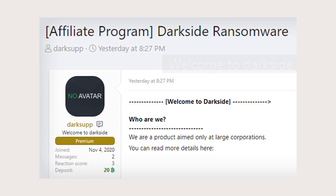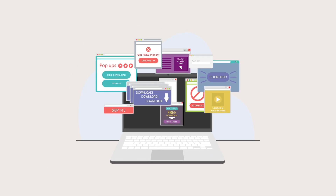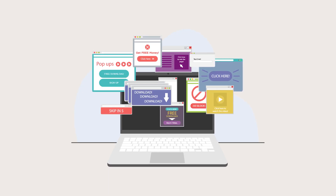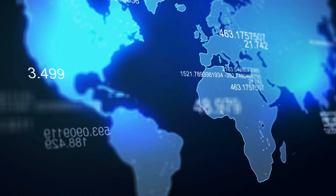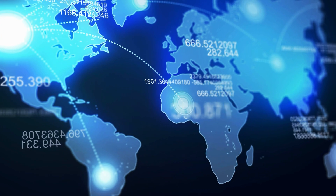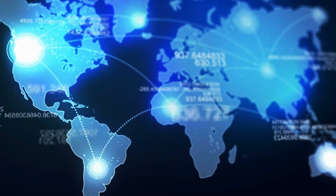Affiliate marketing programs for malware distribution are becoming increasingly popular among cybercriminals. These programs incentivize individuals to distribute malware, such as adware or potentially unwanted programs, in exchange for a share of the generated revenue. Cybercriminals acting as program administrators provide affiliates with pre-packed malware and reward them based on the number of installations or clicks generated. This approach allows for the efficient distribution of malware on a global scale and offers incentives for affiliates to continue their illegal activities.